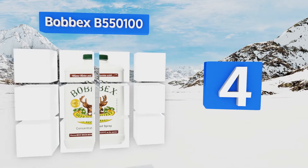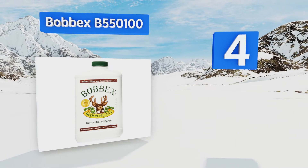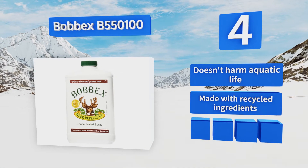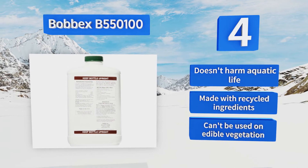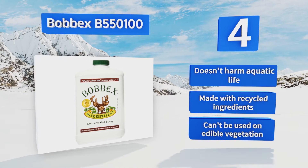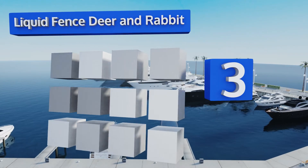At number four, Bobex B550100 is a concentrated option that lasts up to two months in even the wettest conditions. It uses both taste and smell to deter animals, but the odor isn't very strong to human noses after it dries. It's equally effective on elk and moose as it is on deer, doesn't harm aquatic life, and is made with recycled ingredients. However, it can't be used on edible vegetation.